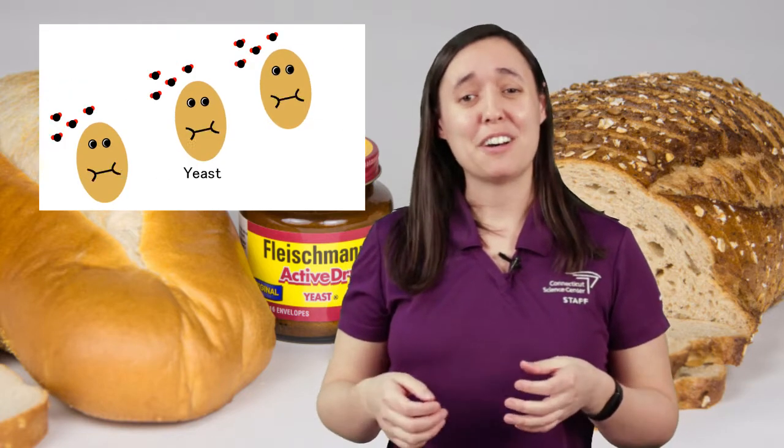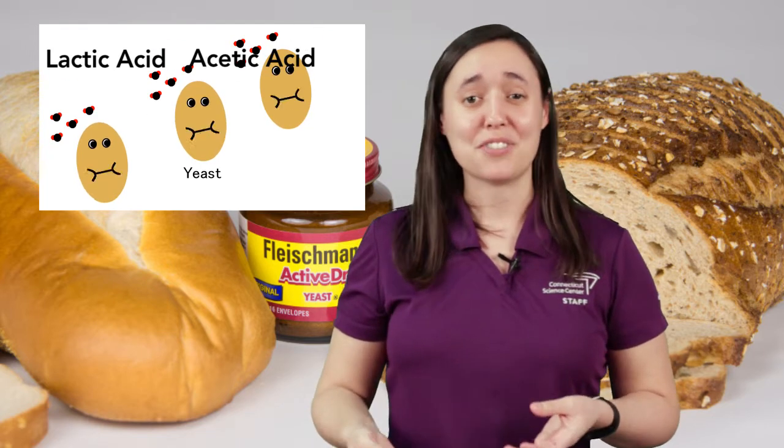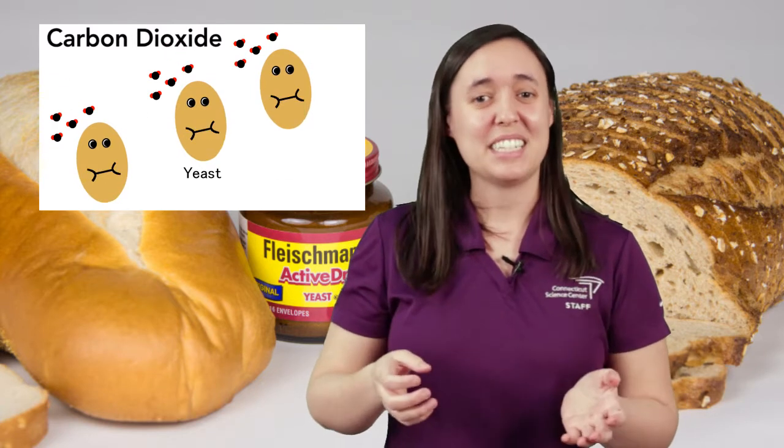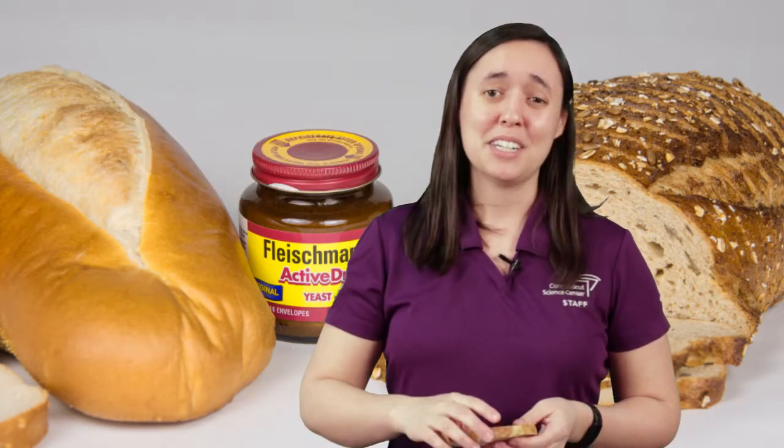During fermentation, the yeast give off lactic acid and acetic acid, which give our bread its delicious flavor. They're also making carbon dioxide, which gets trapped inside of that sticky dough. You can actually see it once you bake the dough into bread.